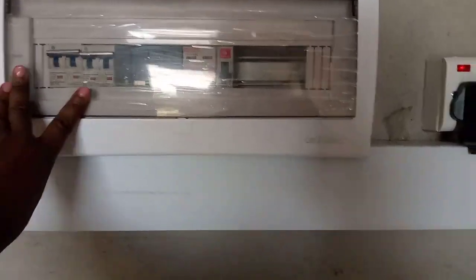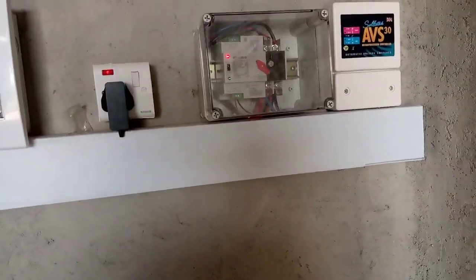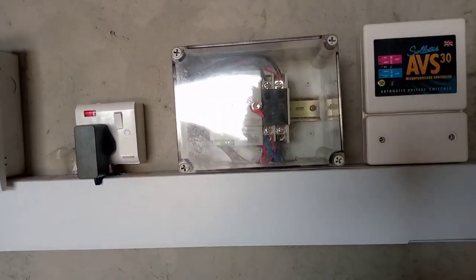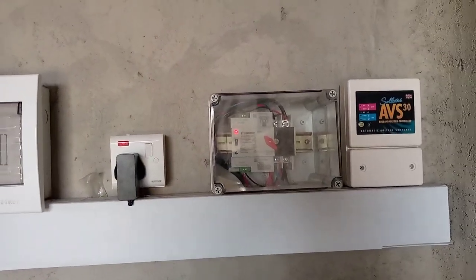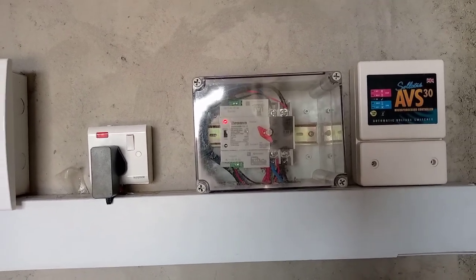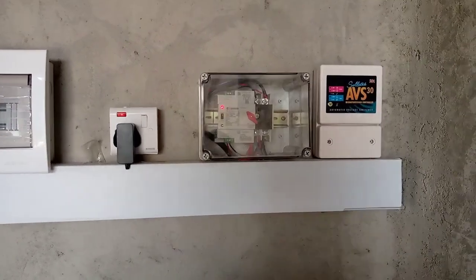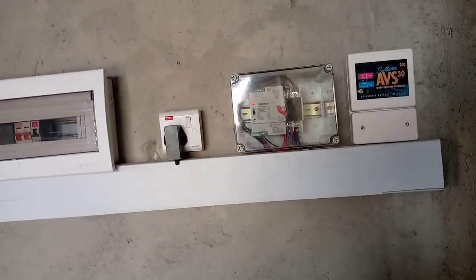We also have an automatic changeover. This is automatic in that in case there's a problem with the solar system, the system will flip automatically to the main supply. It is convenient and efficient for those people who are not around and require the system to be continually powered.